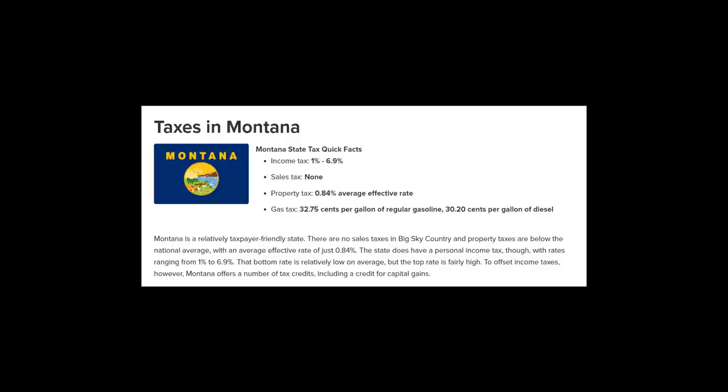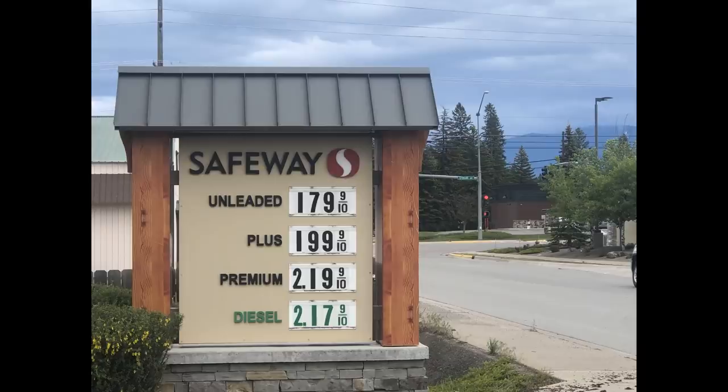Our gasoline costs are pretty low here as well. Here are the prices in Whitefish on June 1st of 2020. In Montana, there's a 32-cent tax added to every gallon of gas and a 30-cent tax on every gallon of diesel. Compare that to California, where you have 62 cents on every gallon of gas and 87 cents for every gallon of diesel. With all the driving we do in the Big Sky State, it's nice to have affordable gas.